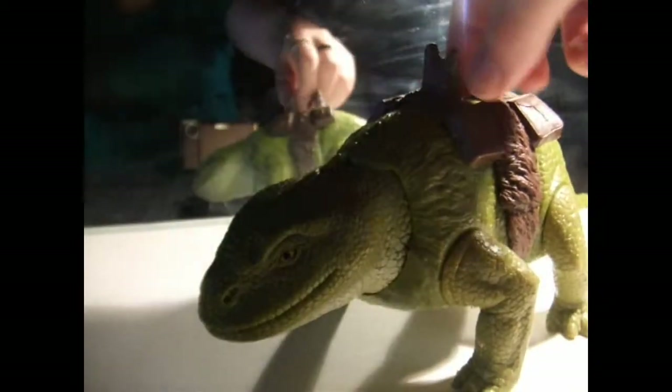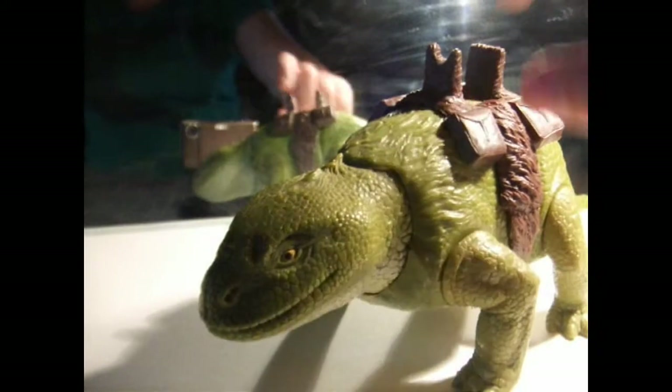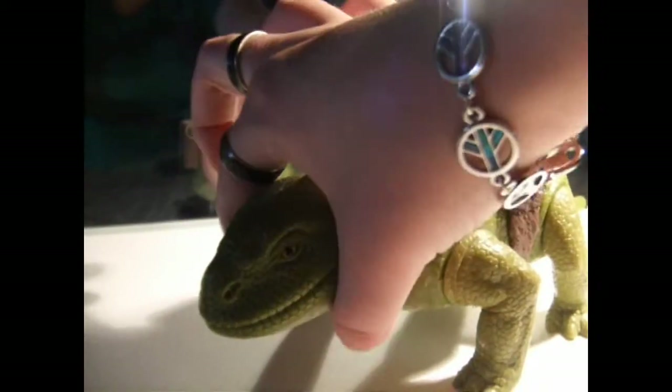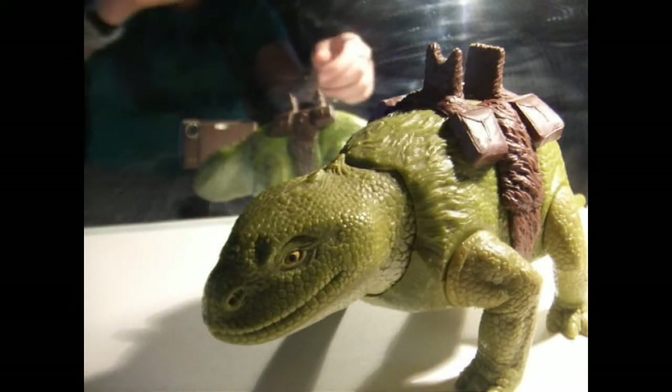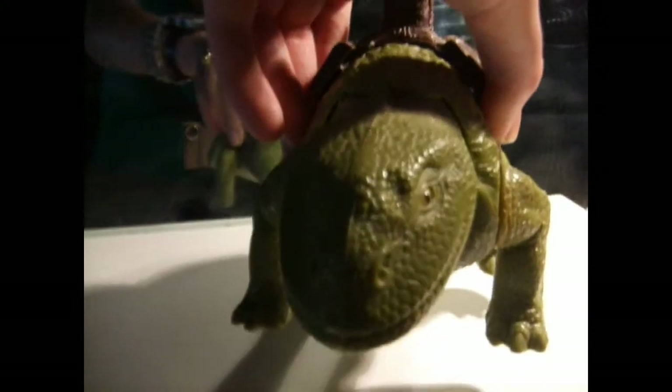The only thing it's missing is the Stormtrooper and the reins that go on it. I think it was just like a loop that went around its neck, and then two reins that he could hold. This is pretty well what it is.